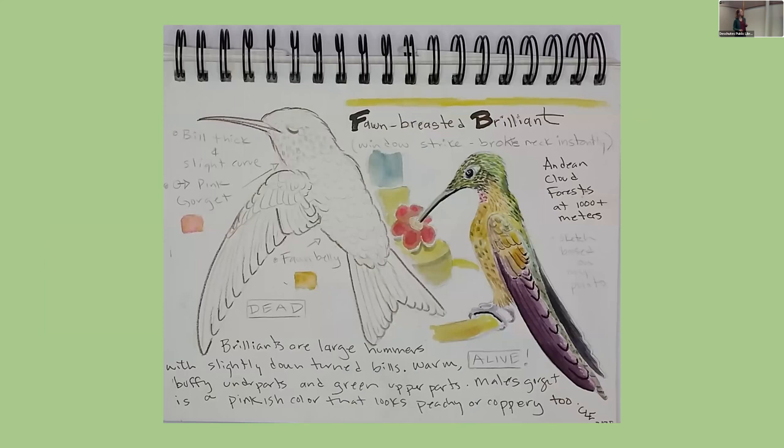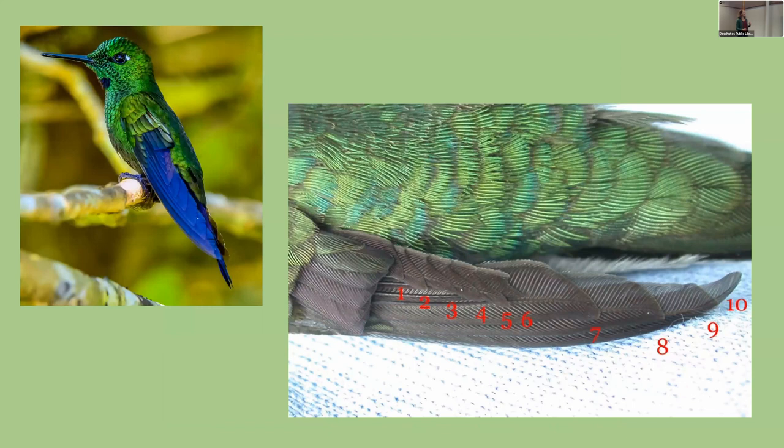Here's an image of a bird I was able to closely examine after it passed away — you can really see those long primary feathers. Hummingbirds are most closely related to swifts in the order Apodiformes, which in Latin means 'without feet.' They do have feet, but very tiny ones — they can only stand on them, not walk. Swifts are even more extreme; they can only hang from their feet, like the swifts that roost in the chimney at the Boys and Girls Club.